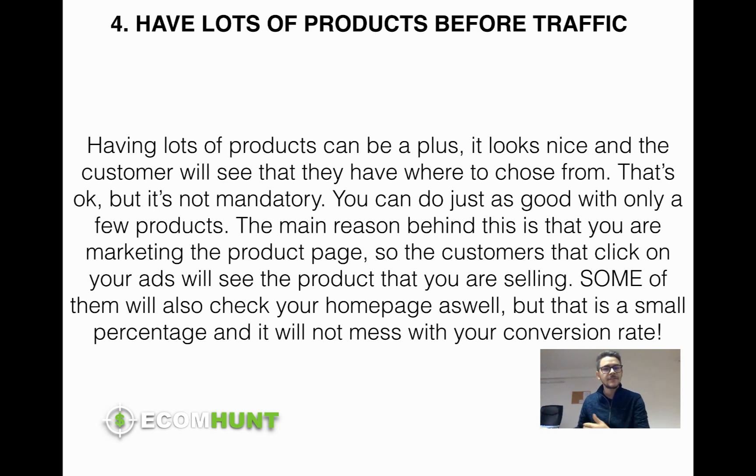It wouldn't hurt to have three to five, maybe ten products, but it's not going to kill your conversion rate if you only have three products. There's a really small percentage of people who will exit the store just because they see a small number of products — that's not an indicator that your store is bad. If they like what you're selling, they'll buy it. I'd recommend having a comfortable number of products, something between five and ten — that's totally fine. If it's working you can always add more. But having lots of products does not mean you will get more sales.